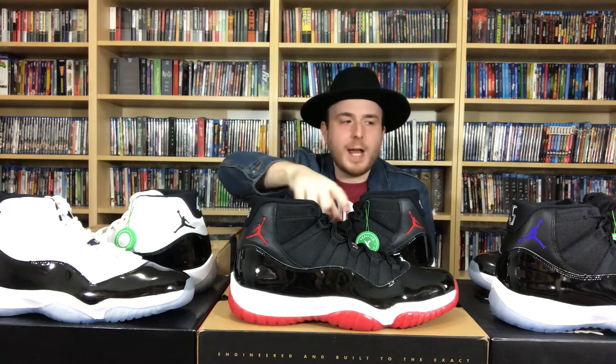I wanted to talk a little bit about the Jordan 11 before I jump into that, because it is the 25th anniversary, so I brought out some of my favorite silhouettes for the 11. Obviously we've got the Concord, we've got the Bred, and we've got the Space Jam — three of my favorite colorways, three of the most iconic in my opinion.